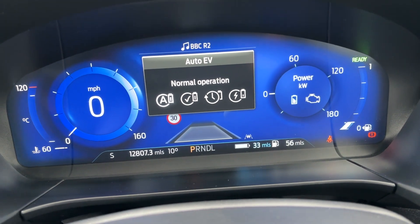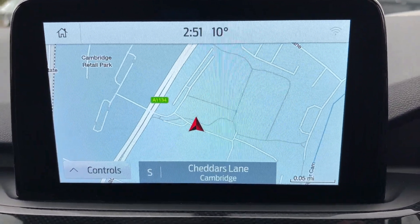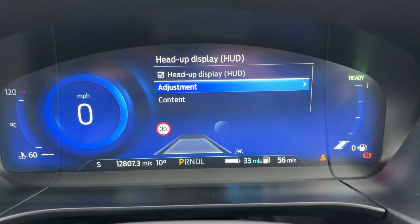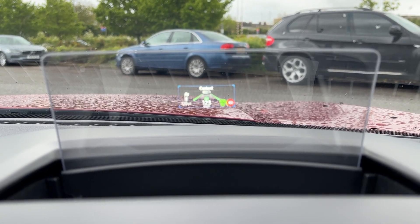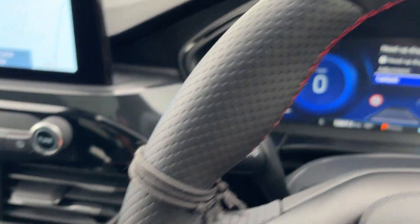So you've got a choice of how you want to drive the car or how you want it to drive you. The self-park system is just down here — if you want the car to find a space as you go past and do your parallel parks or bay parking, you can do that. Then you've got the adjustments for the heads-up display, so you can change what information and content you want in there, and adjust the height and brightness as well.